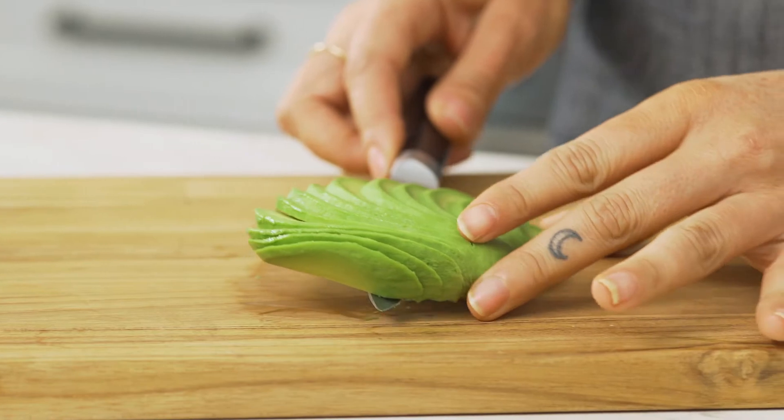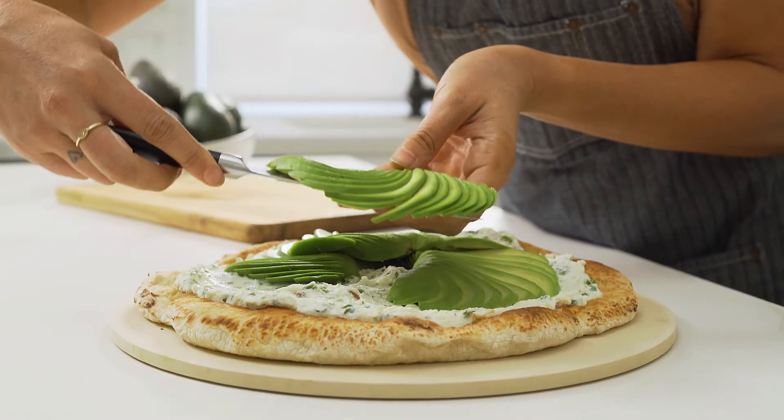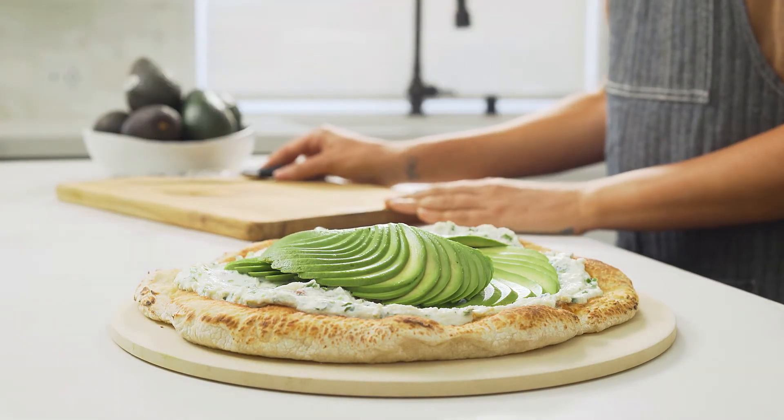California avocados are picked at their peak and offer a trifecta of taste, texture, and nutrition. I love using in-season fresh produce. There's just no comparison.